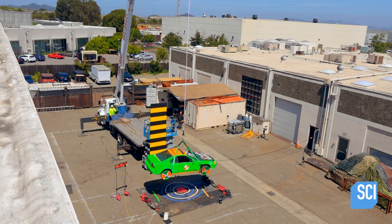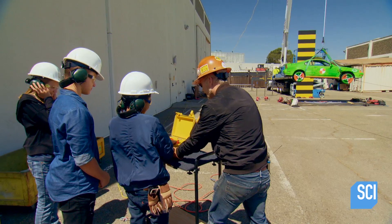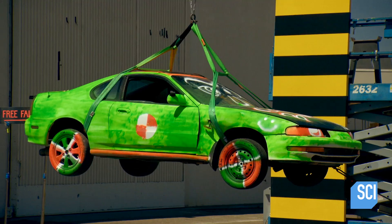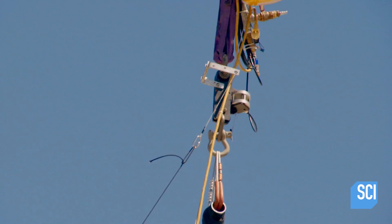Finally they're ready to test if a car without added weight can defy gravity. Cannon arms the rig. Gravity-defying car with bungee in three, two, one.